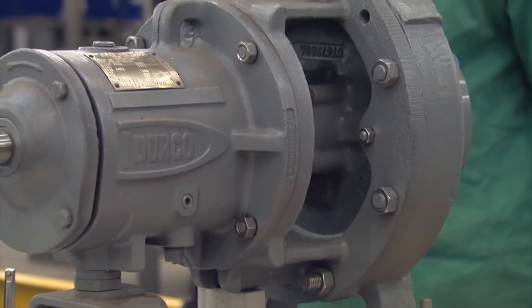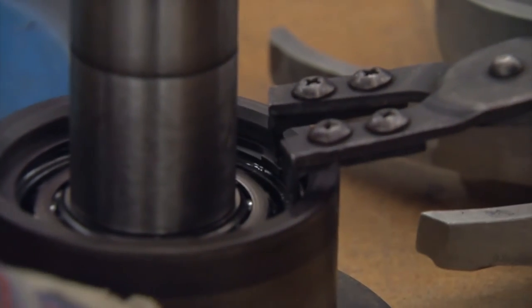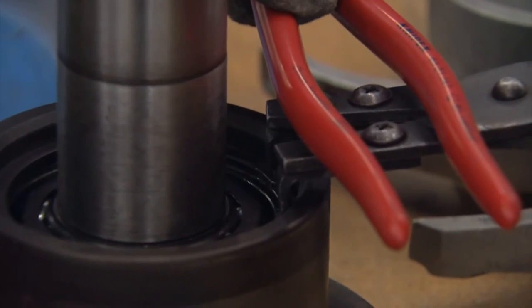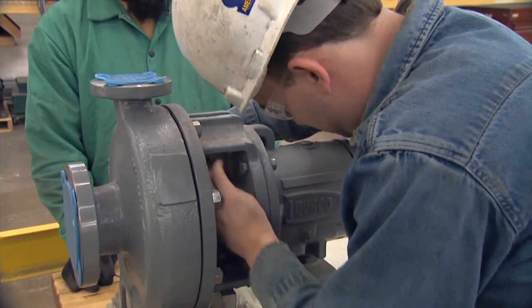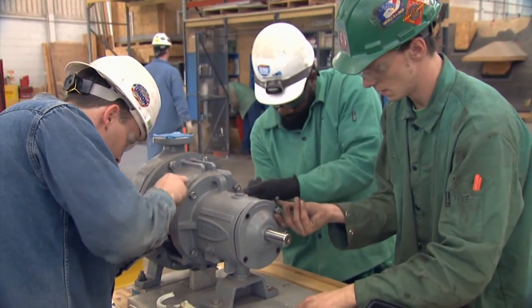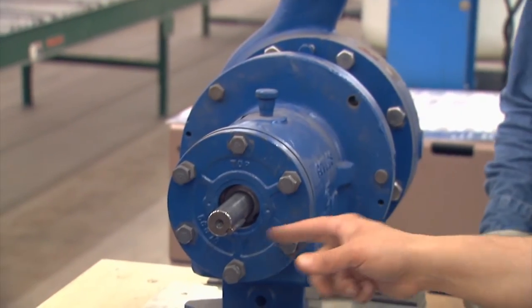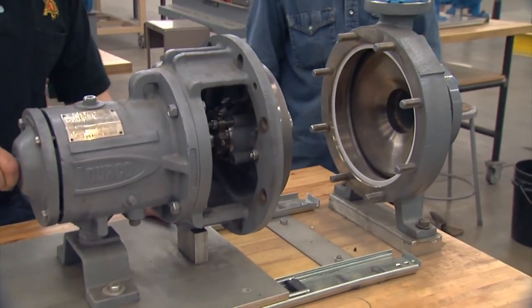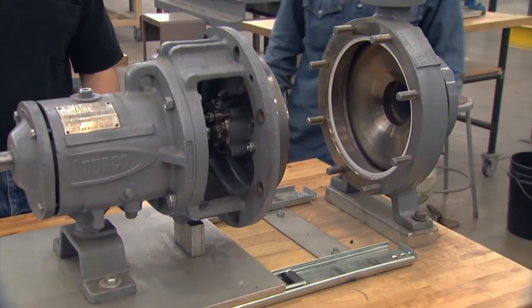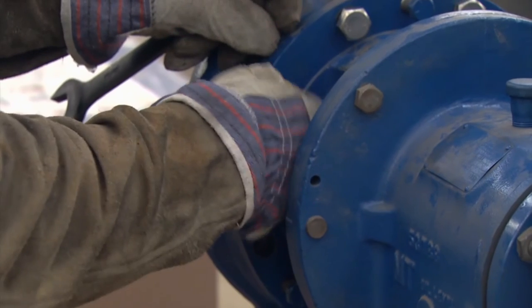They take the packing out, they repack it, they pull the power end apart, they take the bearings off, they mic the bearings, they check the shaft, and they figure out mathematically how much they have to heat that bearing up to make it fit on the shaft — it's an interference fit. They set the mechanical seal in the correct position, set the blade clearance on the impeller, and set the proper impeller clearance. So they totally disassemble the pump and rebuild it.